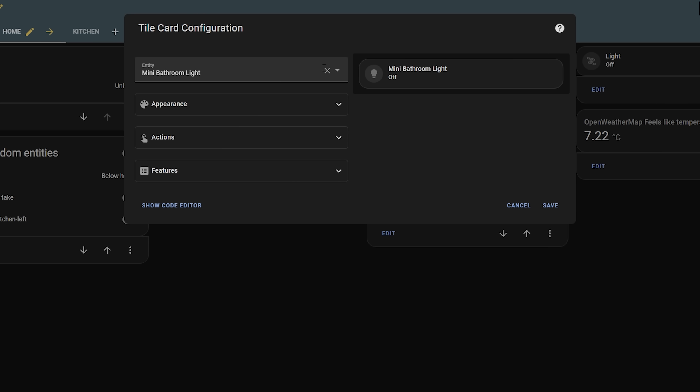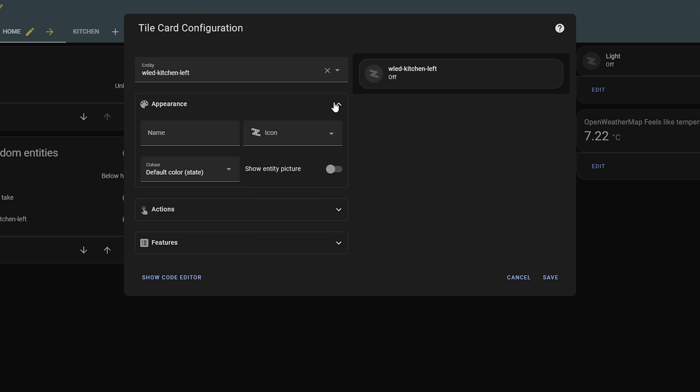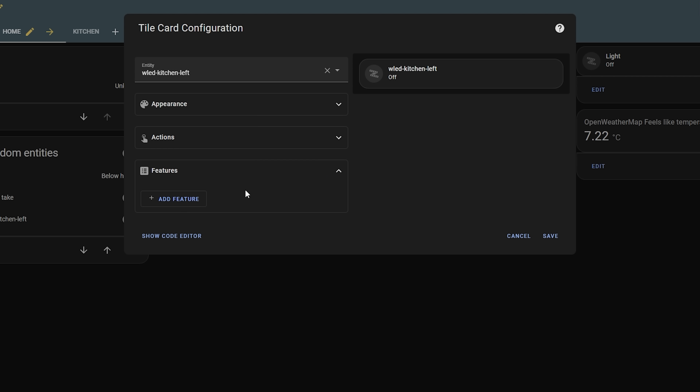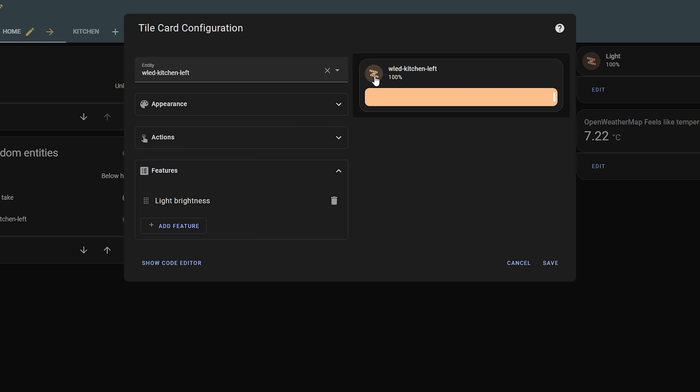The new feature is called features — I would have personally named it something like controls, but naming aside this is a nice little addition. It allows you to easily add additional controls for supported devices onto your tile cards for quick and convenient access. Currently supported are controls for vacuum cleaners, brightness controls for lights, and open/close as well as tilt controls for covers.